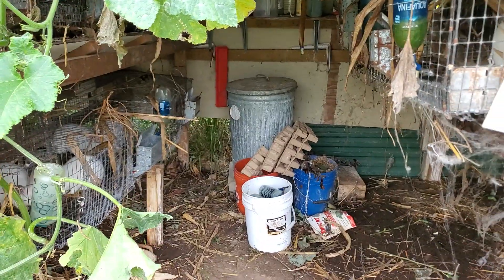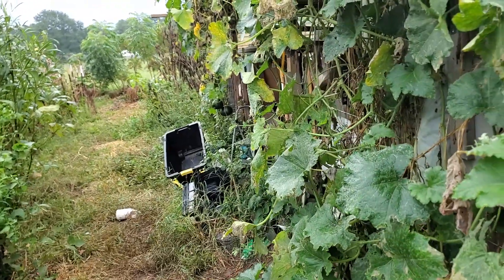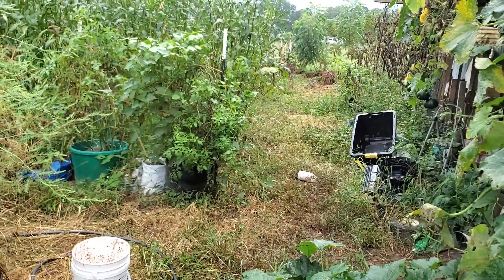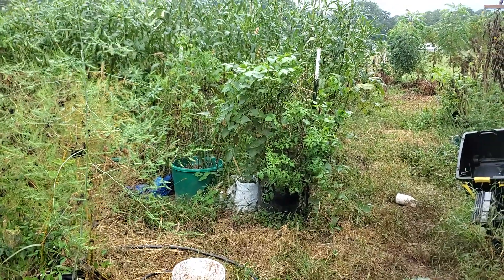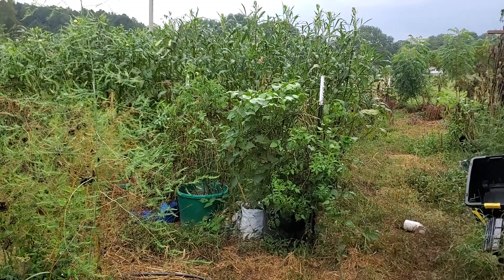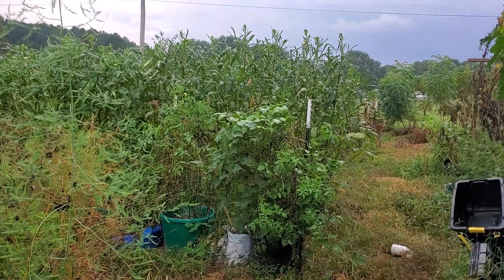Having your rabbit coop right outside your garden is really convenient. More pumpkins over there as you can see. The okra plants — we may cut some of them down and give them to the rabbits. We've talked about it; they've eaten the leaves somewhat, but it's not their favorite thing to eat.